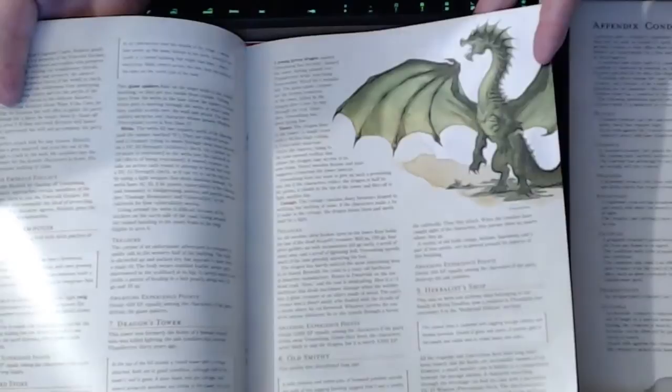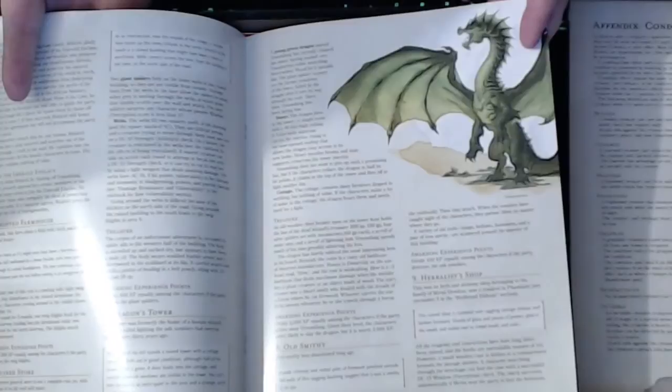Oh look at that — a green dragon! They mentioned that Mike and Greg were talking about there being a green dragon. As you can see, the high-gloss pages look great on the stream. And here's Craigmoor Castle.